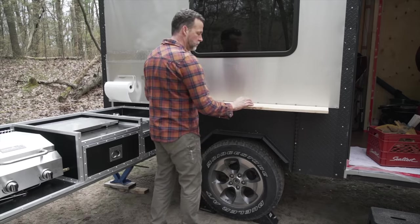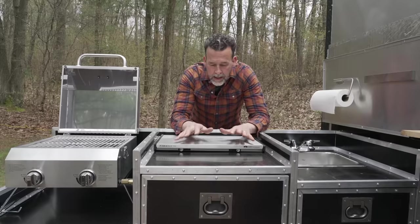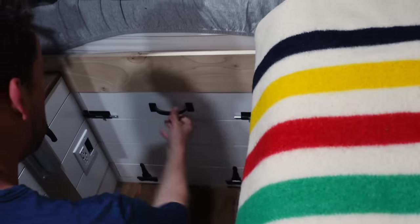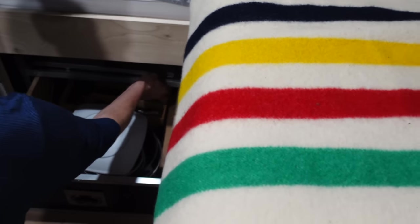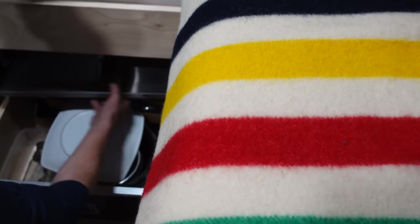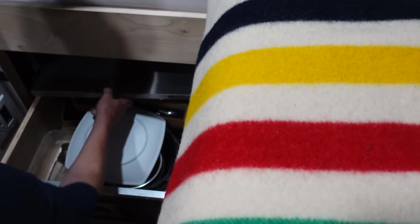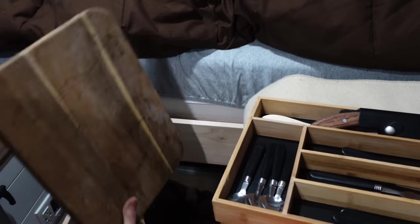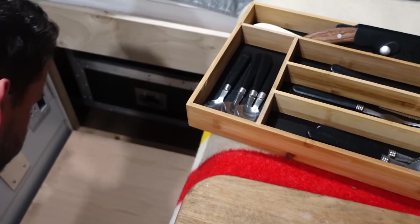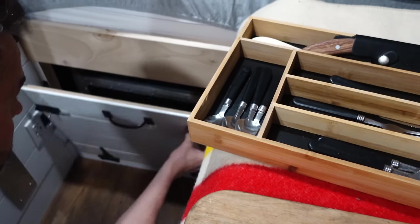Under here is my slide-out kitchen. I always wanted to access the stuff in there for days like this. This is a two-burner stove we could use. Here we've got utensils, and my wife likes chopped onions with her eggs, so we need a cutting board.